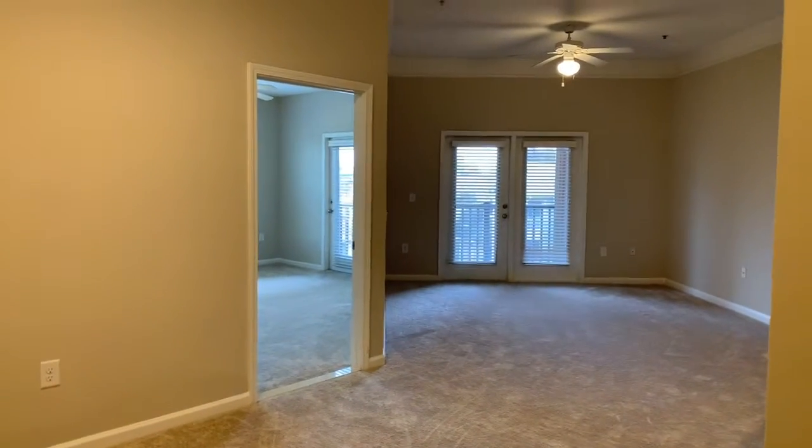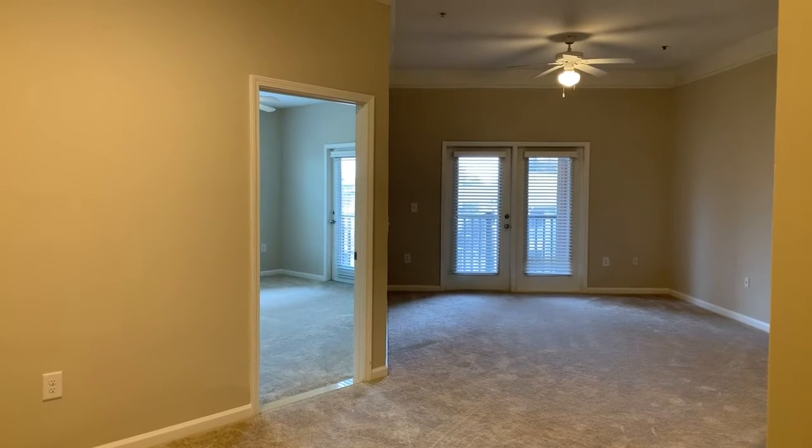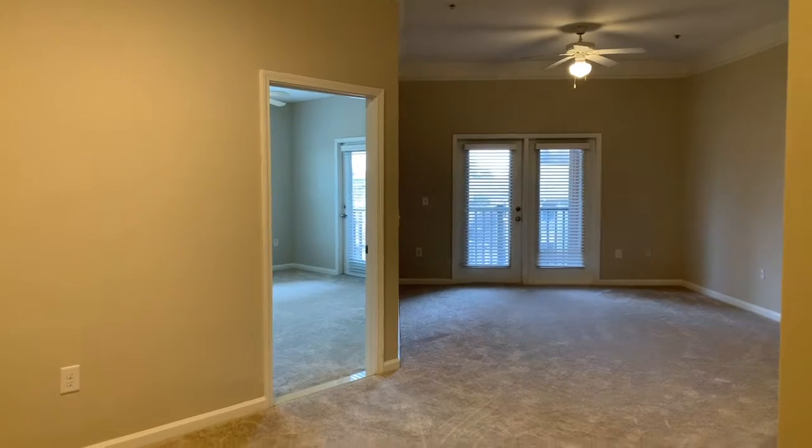Hello and welcome! Today we're going to be taking a look at our C1 balcony floor plan, which is our three-bedroom, two-bathroom style apartment home.